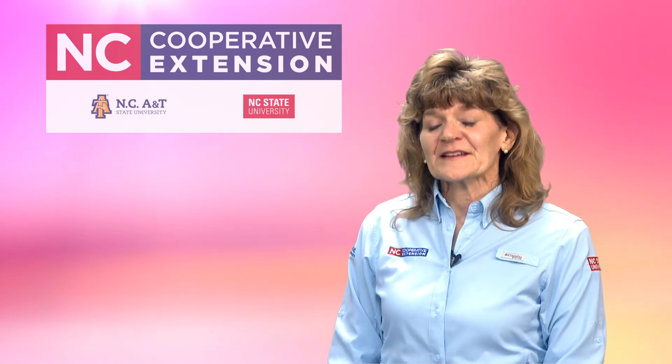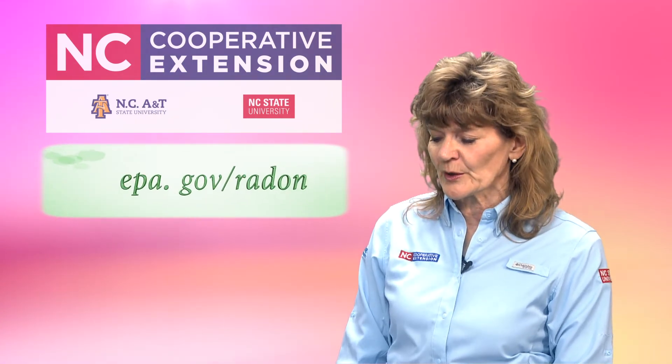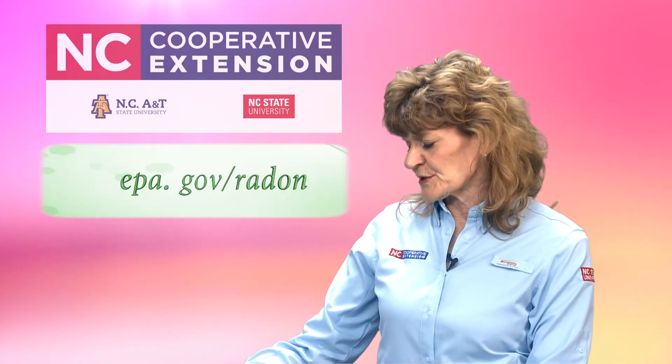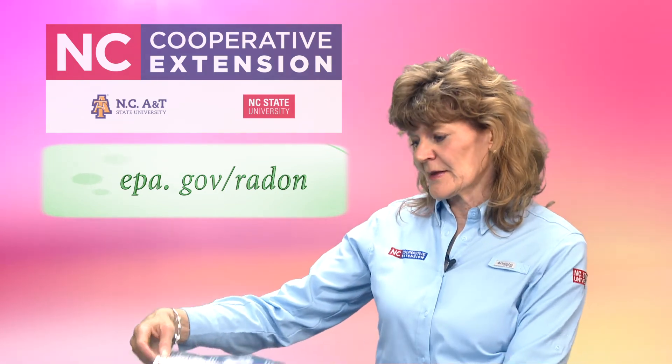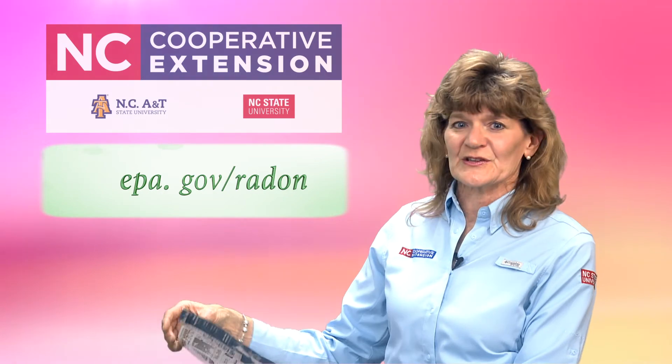If you are not in one of the counties where we have test kits available, you can always get those from a hardware store or home improvement store. If you want more information on radon, you can go to the EPA website — they've got lots of great information there.